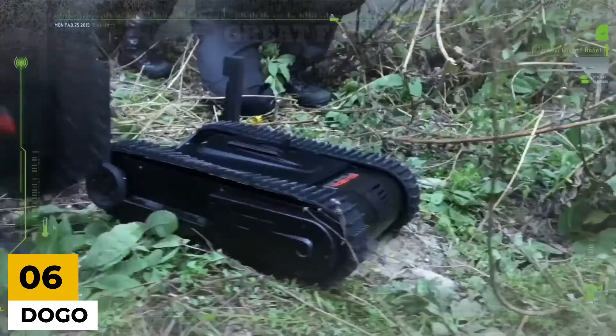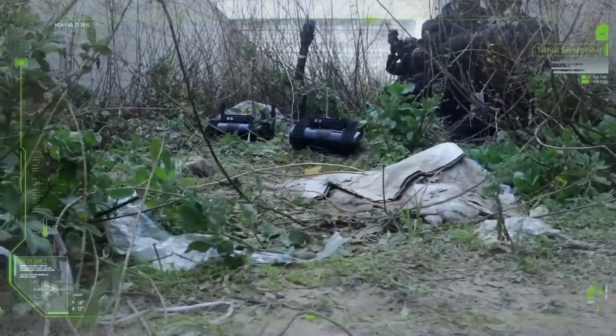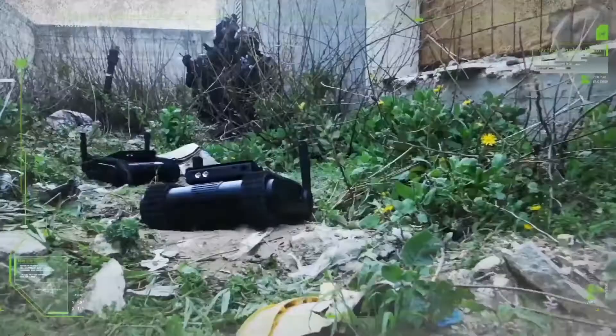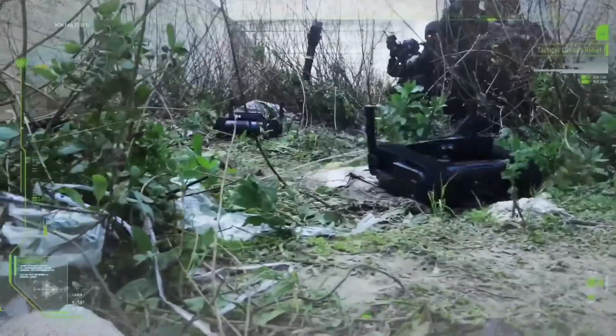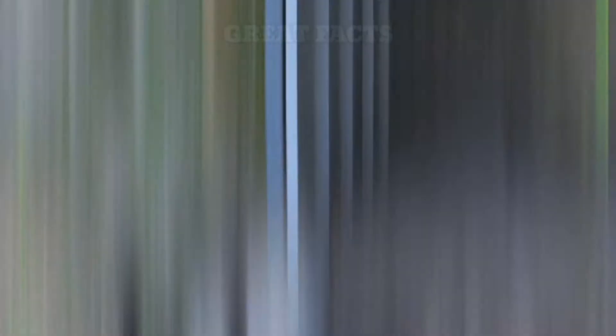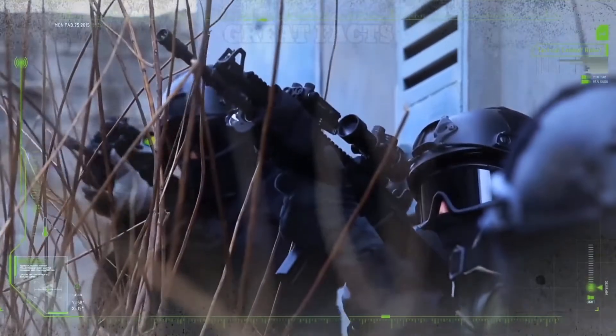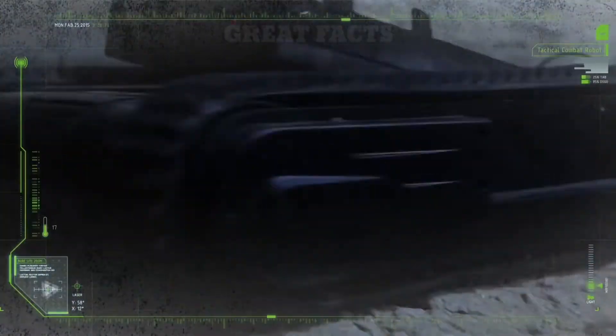Number 6: Dogo. Dogo Robot is an innovative tactical combat robot, armed with a 9mm Glock pistol, created to serve as a watchdog for soldiers in the warfield. Designed by General Robotics, this robot is the earthbound equivalent of the ubiquitous combat drone. The most interesting thing about Dogo is it weighs roughly 26 pounds and can be carried in one hand by a fully armed commando.